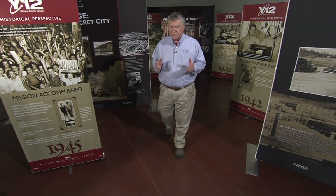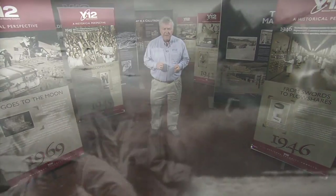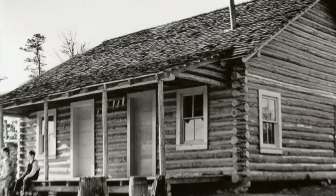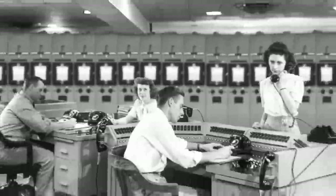From modest and humble beginnings to secret missions to being one of America's best resources for new technology, these valleys in East Tennessee have a rich and diverse history. We want to honor those who came before us. We want to keep our place in history alive by revealing the secrets of our hidden past.